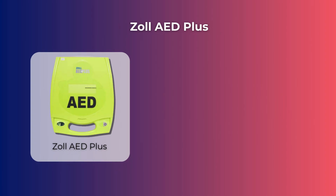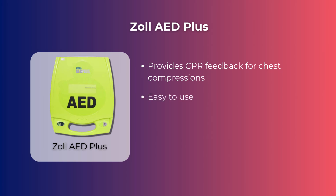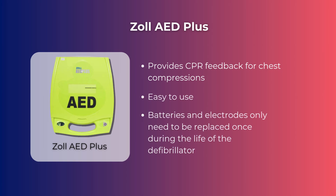The plus points of the Zoll AED Plus are that it provides CPR feedback for chest compressions, it is easy to use, and the batteries and electrodes only need to be replaced once during the life of the defibrillator.